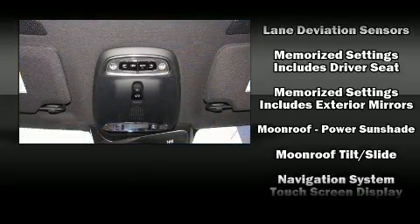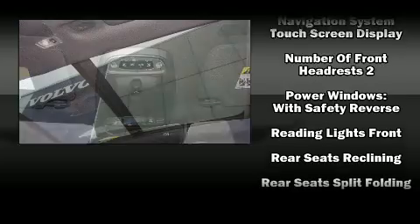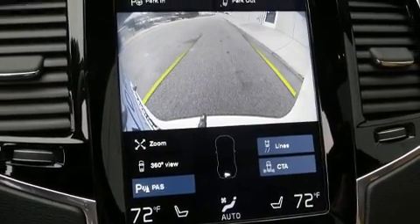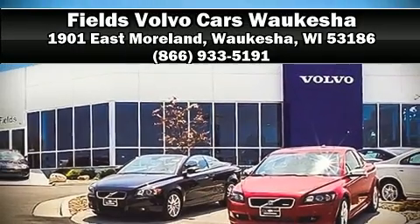This vehicle has achieved certified pre-owned status by passing Volvo's comprehensive certification process, including a 130-point inspection. Our sales reps are knowledgeable and professional — we are here to help you.